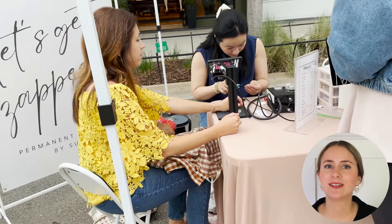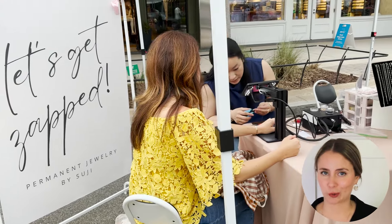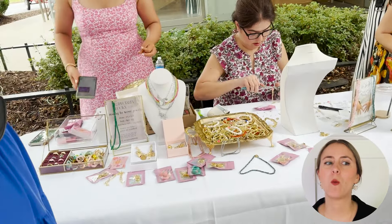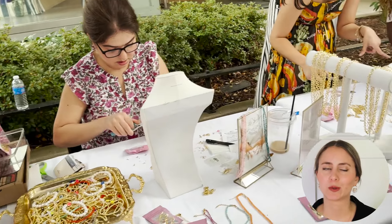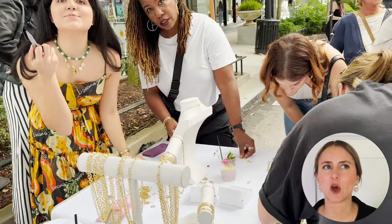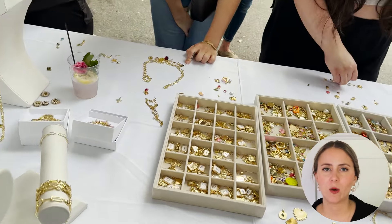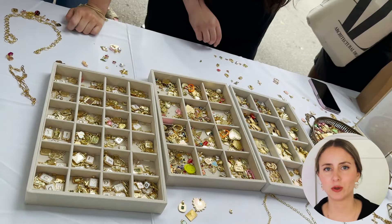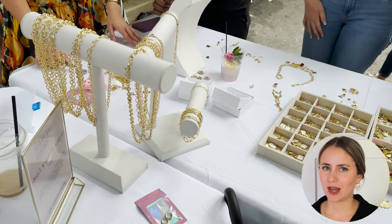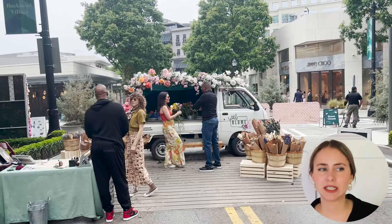The most popular vendor at this event was also selling jewelry, but in her case she had a charm bar. What led me to believe these two vendors were the most popular is that both of them consistently had so many shoppers surrounding their booth — there was a line waiting to be helped by the vendor every time I walked by.